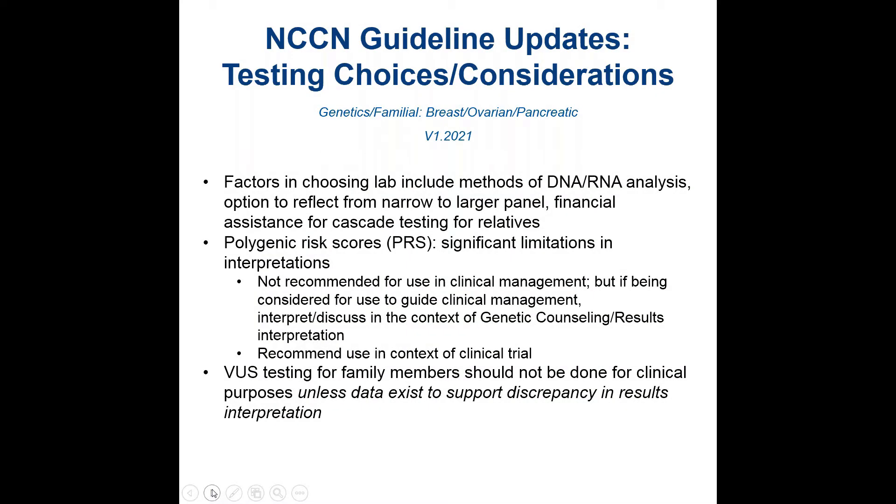The new breast, ovarian, and pancreatic guidelines were just released a few days ago. To give a few highlights of some of the changes, in terms of testing choices and considerations that a clinician may have: